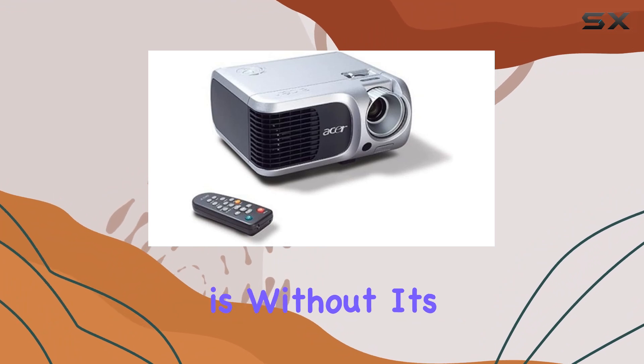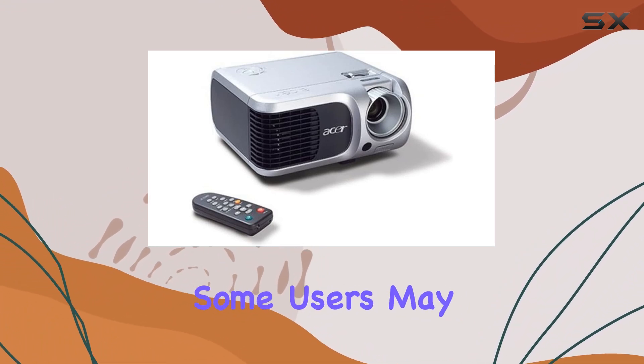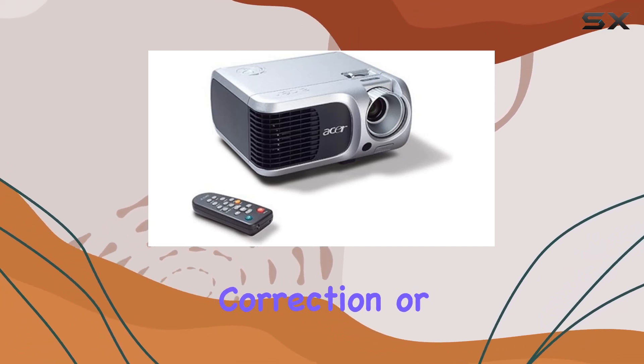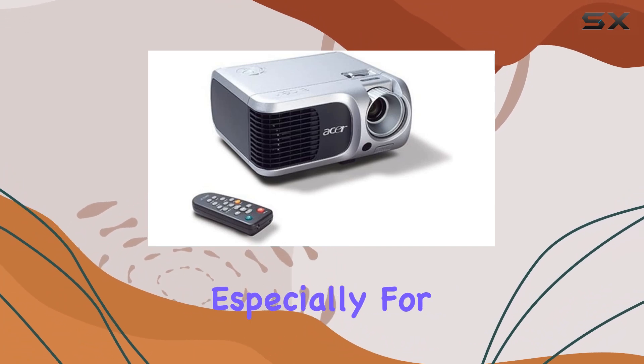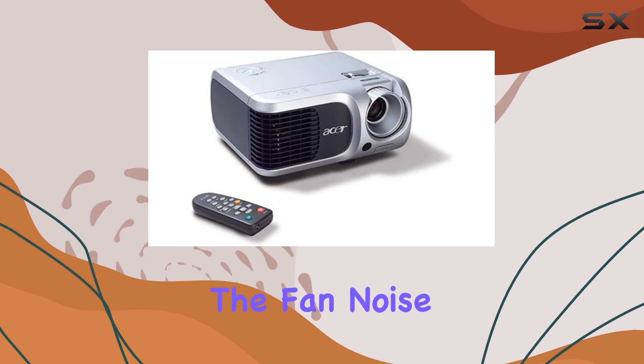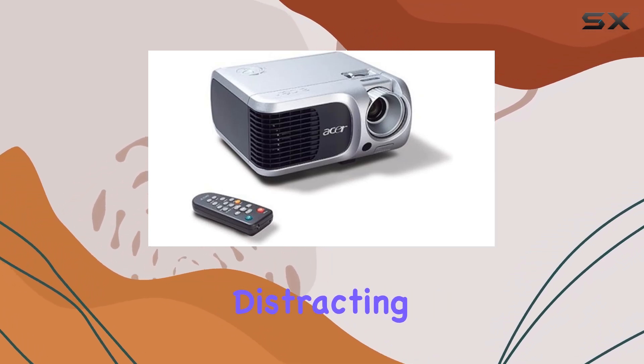However, no product is without its flaws. While the PD100 excels in many areas, some users may find its lack of advanced features, such as keystone correction or higher resolution, to be a drawback, especially for demanding multimedia applications. Additionally, the fan noise can be noticeable during quiet scenes, although it's not overly distracting in most scenarios.